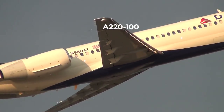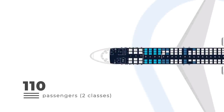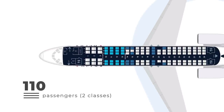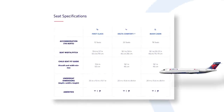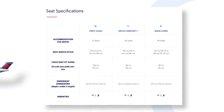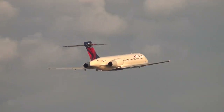The 717s seat 110 passengers. This is split across 12 recliner-style first-class seats, 20 extra legroom economy seats, and 78 standard economy seats. Notably, this is the only Delta mainline aircraft that lacks on-demand seatback entertainment, as Delta chose not to retrofit this fleet as it moves towards retiring the planes over the next few years.